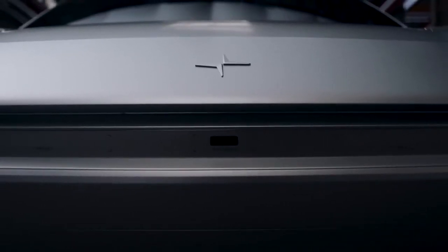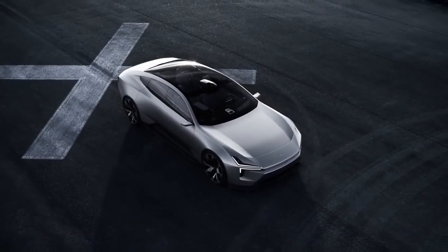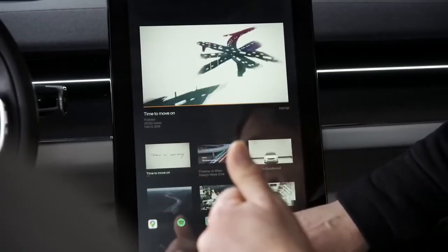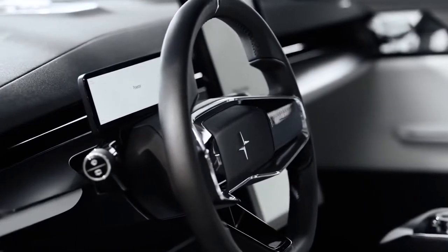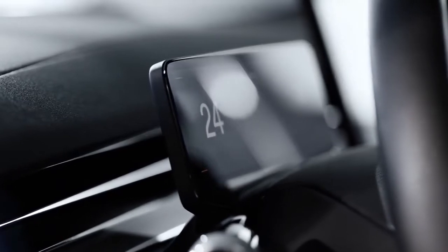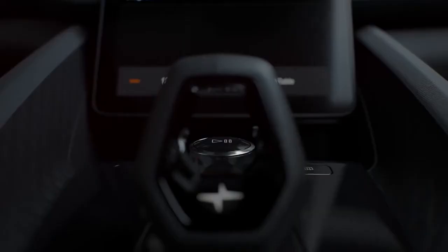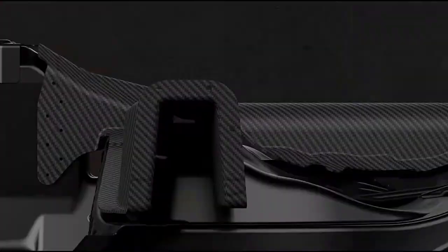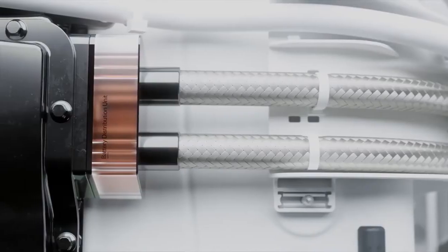The Polestar 2 launch edition will still be available in 2022, but customers who choose the newly announced single- or dual-motor model will be able to specify a simpler and less expensive configuration. Customers can add the Pilot Pack for $3,200, offering enhanced safety and driver assistance features such as blind spot system, cross-traffic alert, parking sensors, and a surround-view camera. The Plus Pack option is available for $4,000 and includes the mechanical heat pump, a full-length panoramic glass roof, a premium Harman Kardon audio system, vegan upholstery, heated front seats, heated wiper blades, and high-level interior illumination. A performance pack featuring upgraded suspension, brakes, and wheels is also available for $5,000.